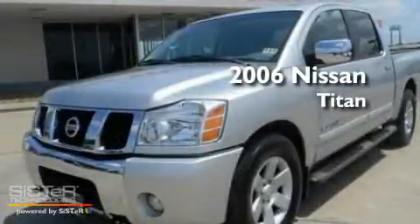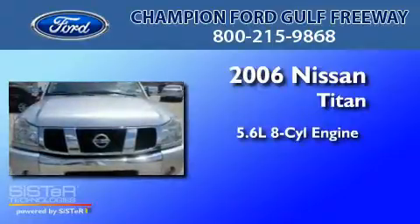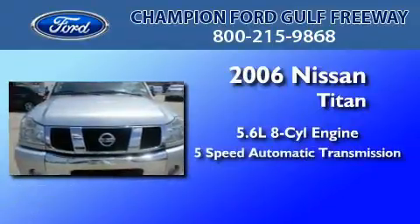This is a 2006 Nissan Titan. It has a 5.6-liter 8-cylinder engine and a 5-speed automatic transmission.